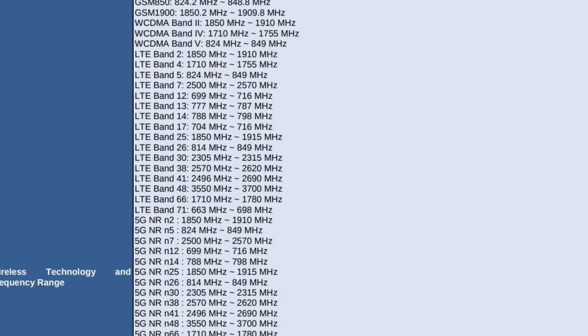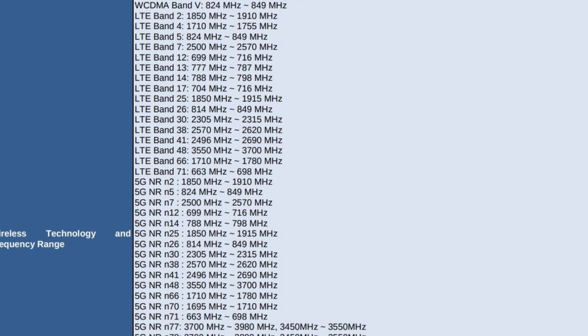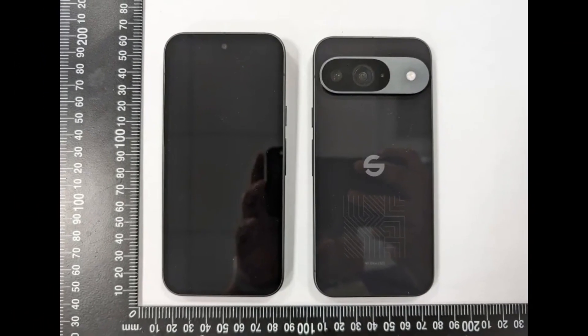The NCC reports also detail the radio support for the Google Pixel 9 series, with all models certified for Thread. However, the base Pixel 9 lacks UWB, which is included in the other variants.